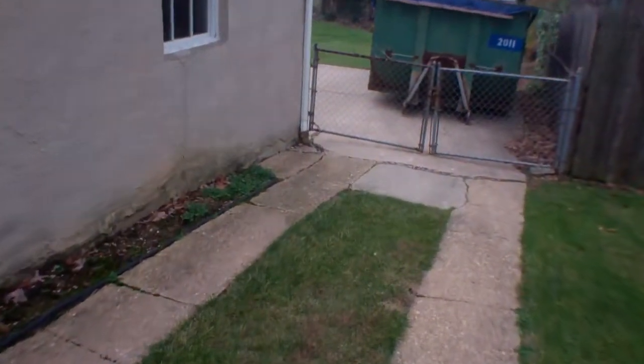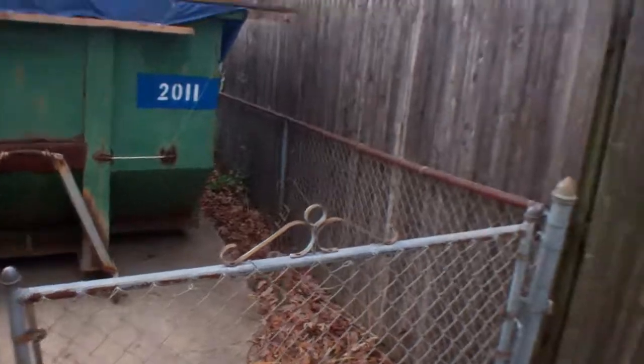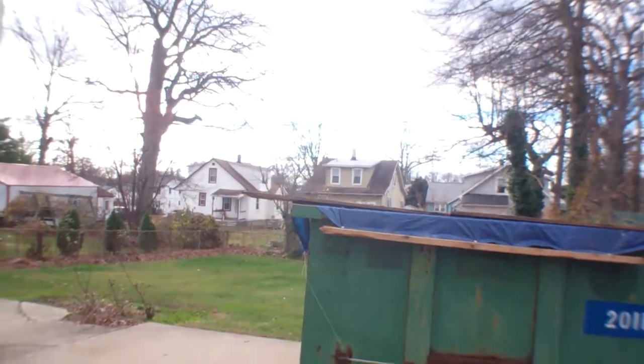The driveway goes back. Here's the only crack in the foundation I see. And this is locked — I'll go back through the house to look at the backyard.